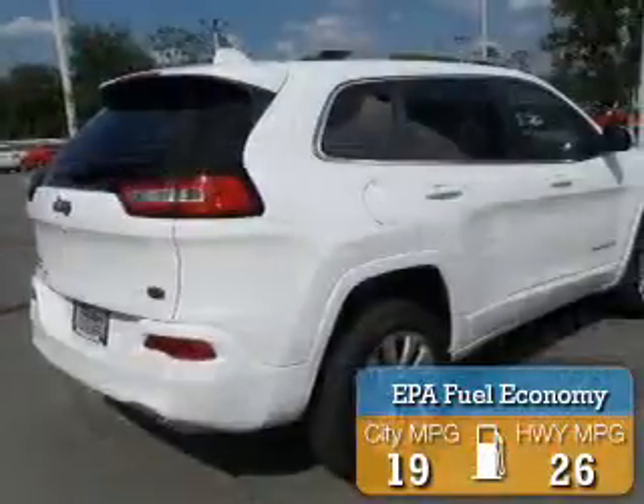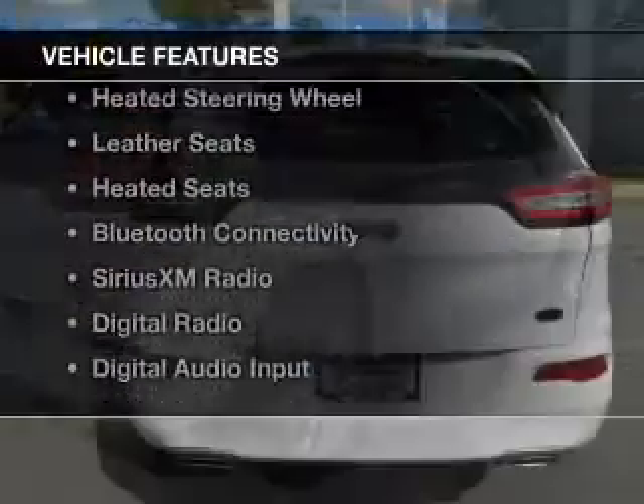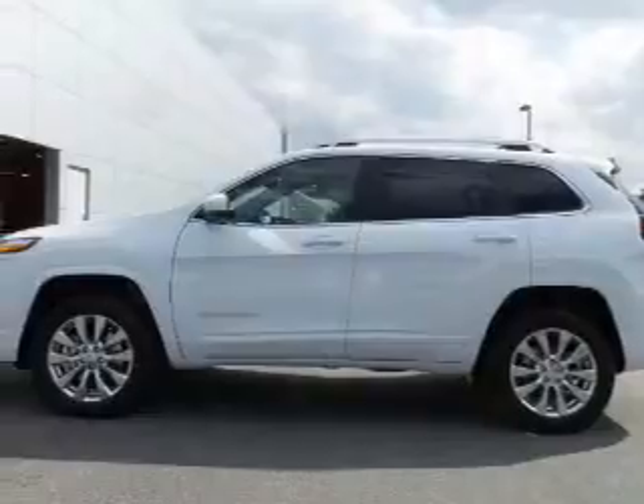Great fuel efficiency saves you money by requiring fewer trips to the gas station. The features include dual sunroofs, internet connectivity, electric trunk, heated steering wheel, and leather seats.